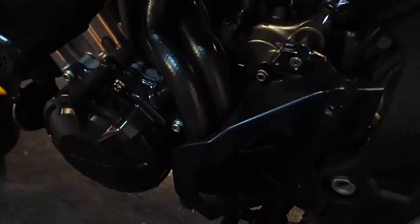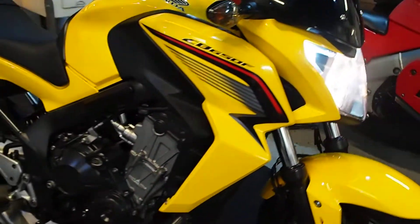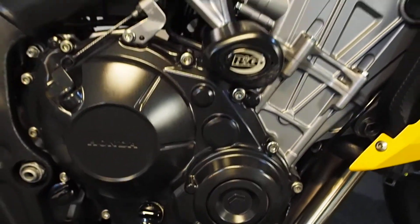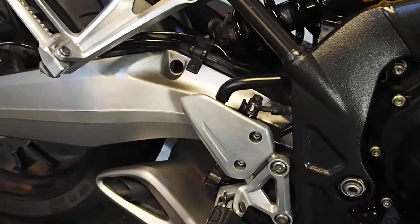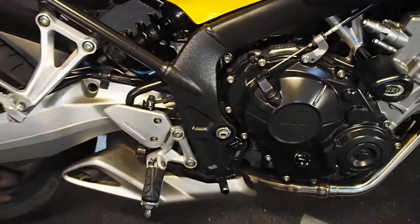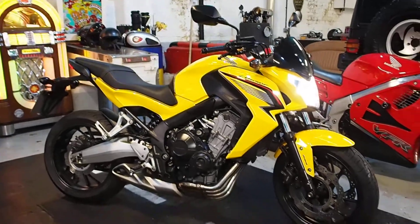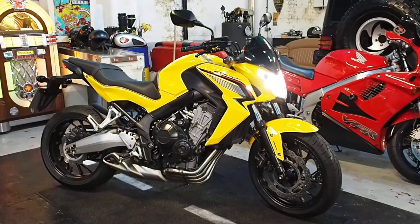Down nice and close — no noises, no rattles. I rode this in yesterday about five miles and it rides really well. So that's our CB650F. If you want to know more or you want to finance it, just give us a call and we'll see what we can do to help you. Thanks very much.